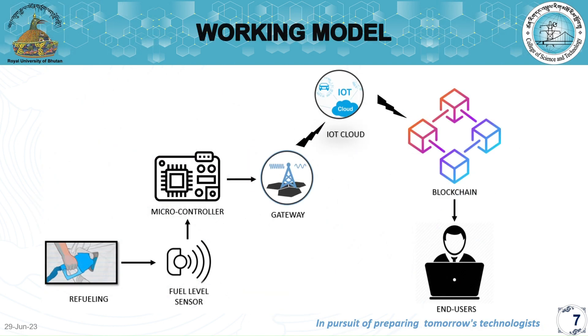In the proposed working model, the process begins with the driver refueling the vehicle. An ultrasonic sensor is used to detect the fuel level in the tank. This data is then processed by an Arduino Uno, which calculates the fuel consumption. To transmit this information, the Arduino Uno sends the computed fuel consumption data to the GSM module, which uses the cellular network to establish a connection with the blockchain network.